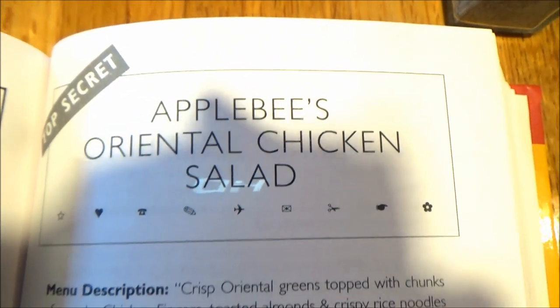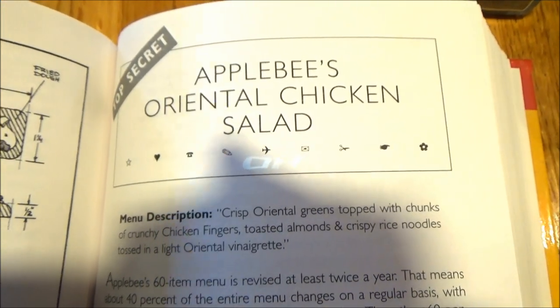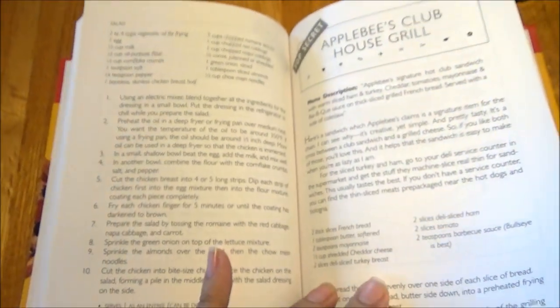Next on the docket is Oriental Chicken Salad — crisp greens topped with chunks of crunchy chicken fingers, toasted almonds, and crispy rice noodles tossed in a light Oriental vinaigrette. And we have no blueprints for the final product.